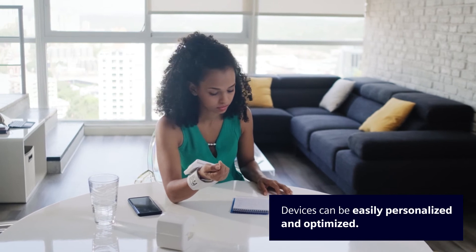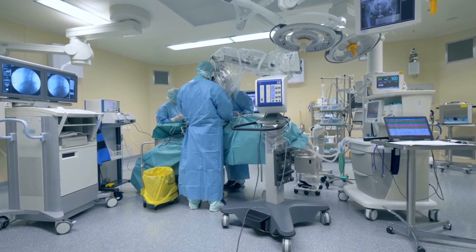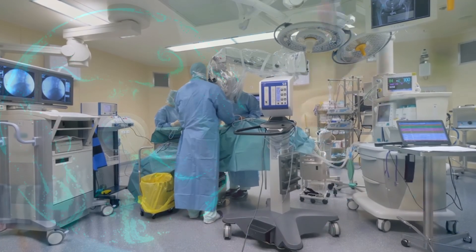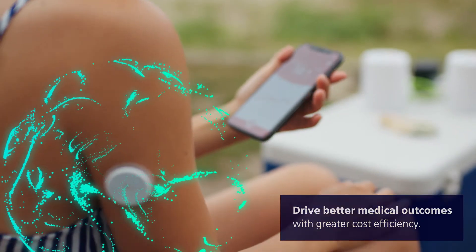Medical devices can be easily personalized and optimized for individual patients. And best of all, your device innovation can help clinicians and healthcare organizations meet their goals of driving better medical outcomes with greater cost efficiency.